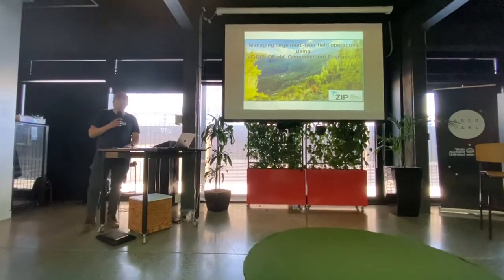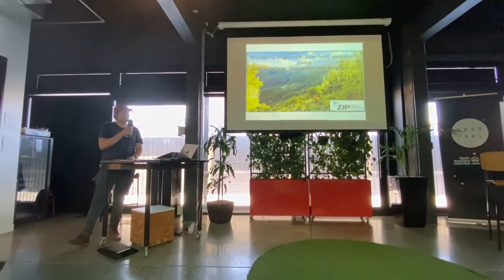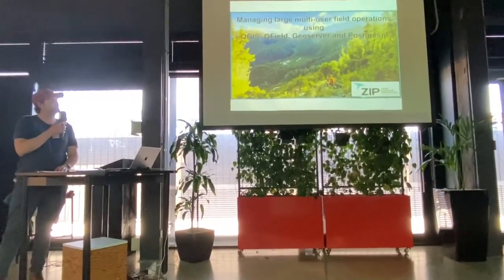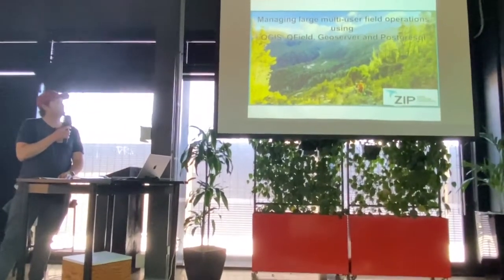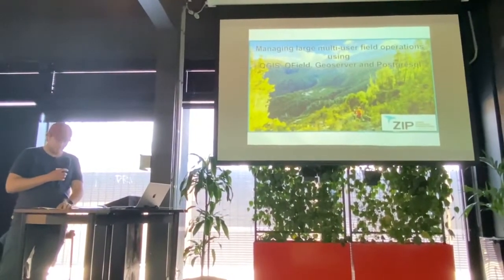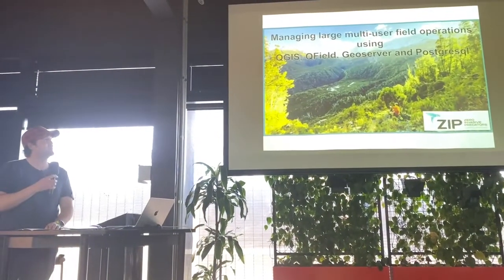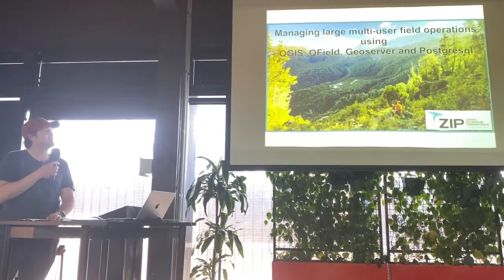Hi everyone, my name is Nick and I work for Zero Invasive Predators, or ZIP for short. We're a not-for-profit and our focus is on removing rats, possums and stoats from large mainland areas in New Zealand, and then protecting those areas from re-invasion. This in turn gives our native species a chance to regenerate and get back to healthy populations.